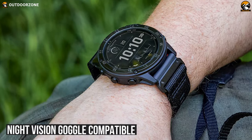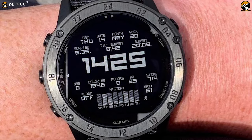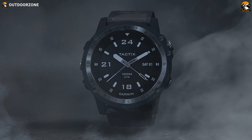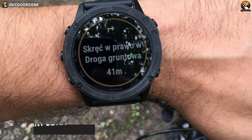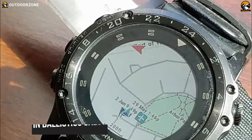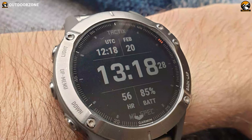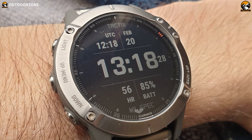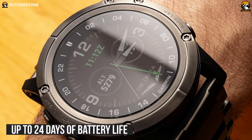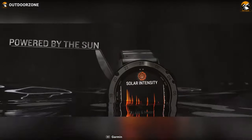This watch is Night Vision Goggle compatible, reducing backlight settings to a level that does not interfere with Night Vision Goggle operation, making your tactical job a lot easier. If you feel unsafe or if your watch senses that an incident has occurred, its assistance and incident detection feature will quickly send your location to emergency contacts. The Tactix Delta has a built-in ballistics calculator for calculating aiming solutions for long-range shooting, MTB dynamics, sports apps and many other features. It offers up to 24 days of battery life and can recharge from direct sunlight.